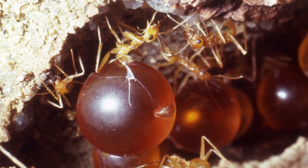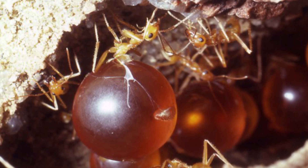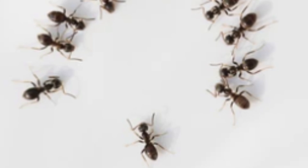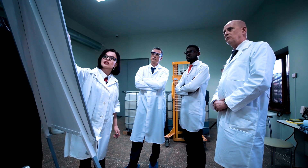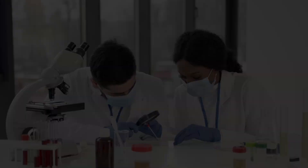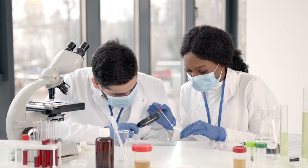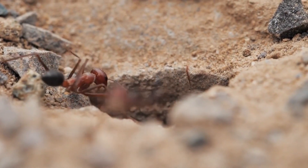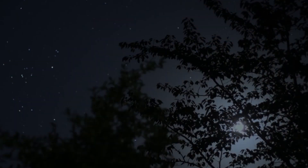The story of these honeypot ants is pretty much a big cheer for how smart and tough nature is. It tells us all about sticking together, planning ahead, and living in a way that's cool with everything around us. Scientists even look at these ants and get ideas on how to keep food better and use what we have smarter. They're all wowed by how these little critters get things done.